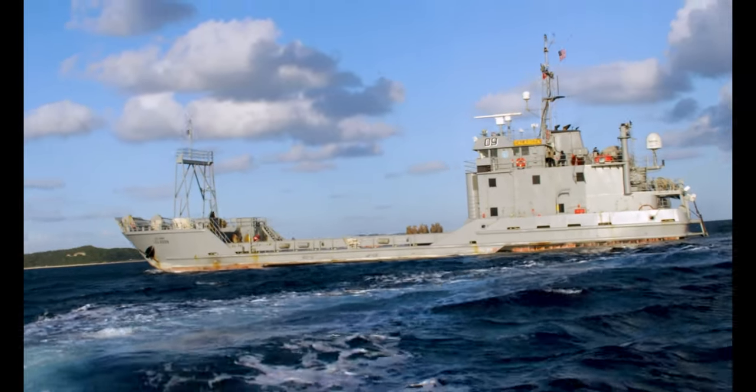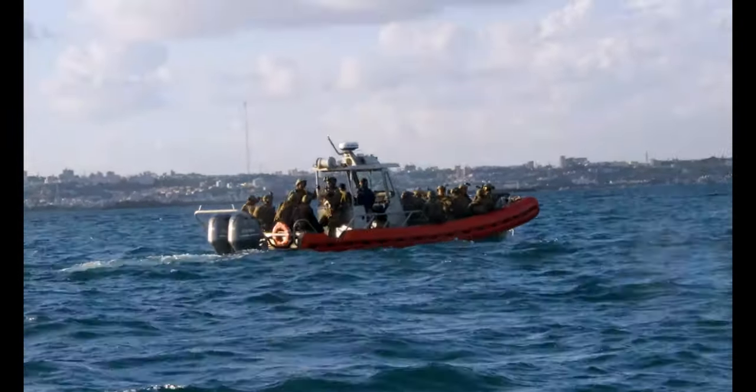Today we're taking the force reconnaissance detachment that's on the 31st MEU along with the security element and we're teaching them visit, board, search and seizure on the LCU 2000, in order to allow that capability for the MEU on further deployments.